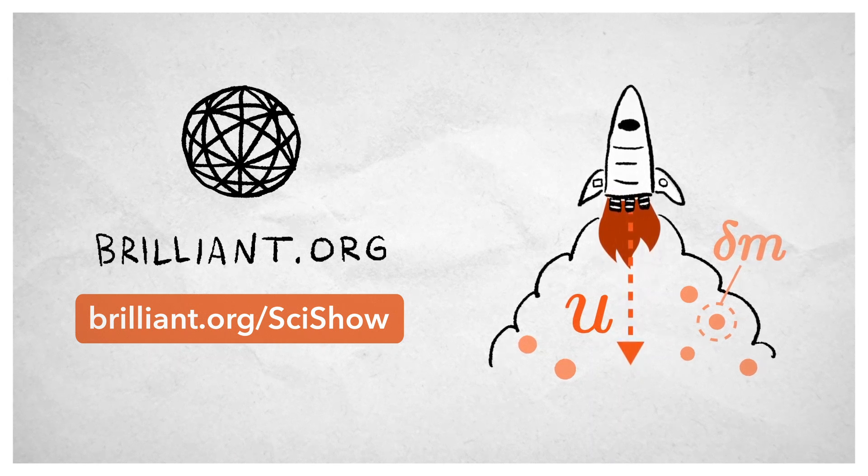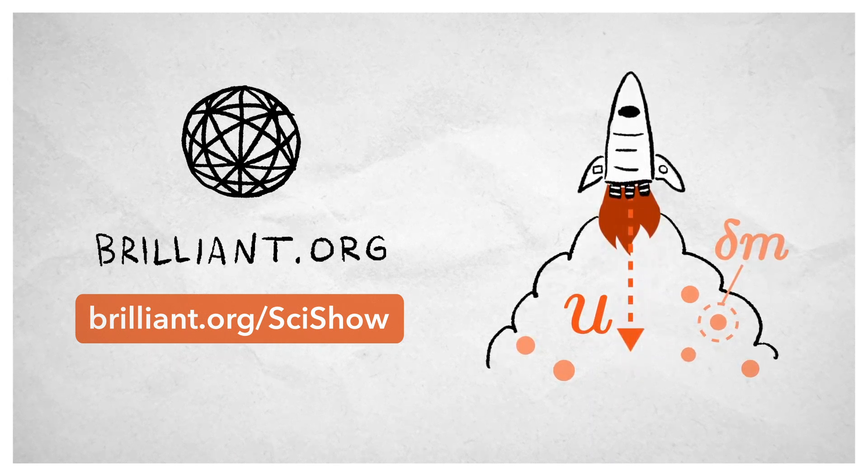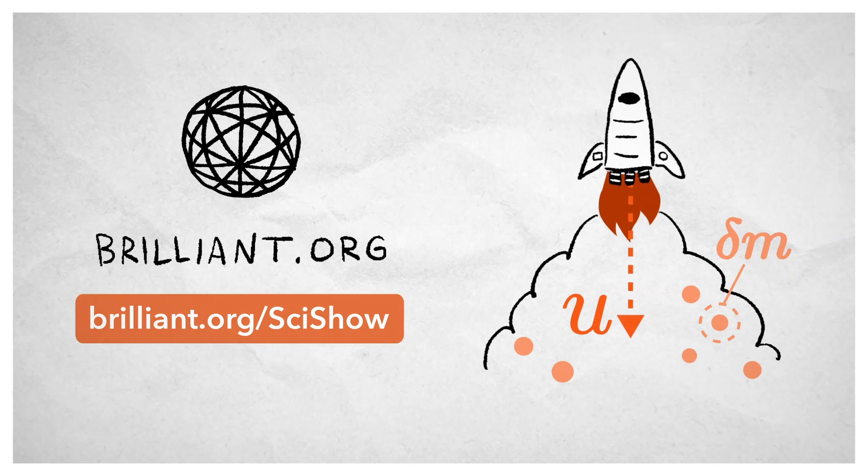Thanks to Brilliant for supporting this episode of SciShow. Go to Brilliant.org/SciShow to learn more about their Classical Mechanics course.